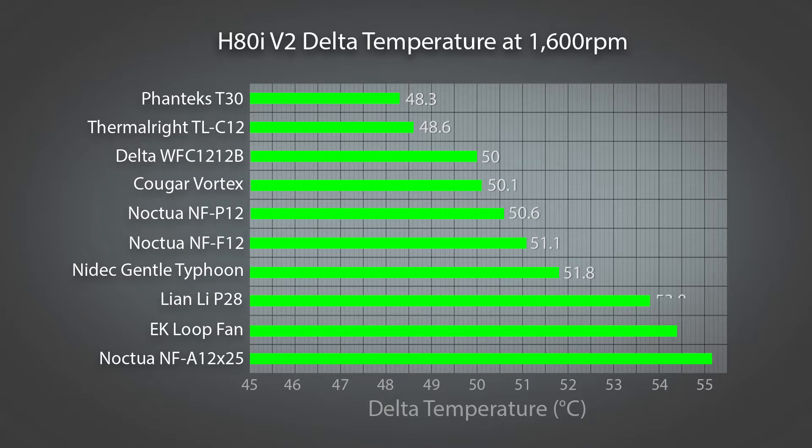Once again the Phanteks T30 and Thermalright C12 are comfortably ahead of the rest. However this time it's the Delta WFC in third place, eclipsing the Cougar Vortex by a mere tenth of a degree.